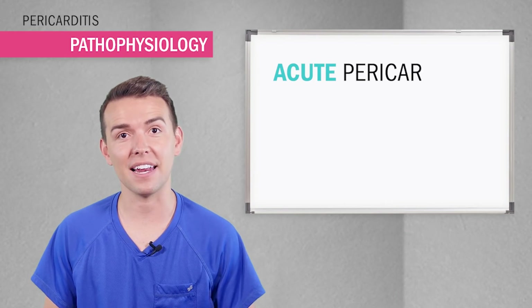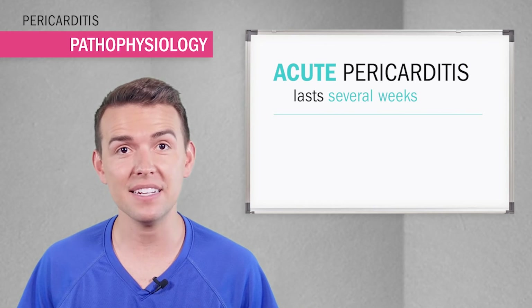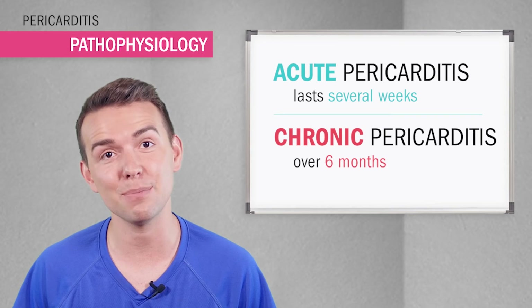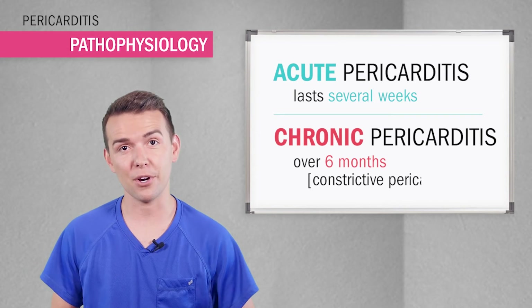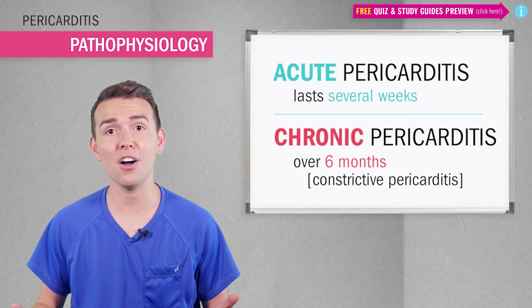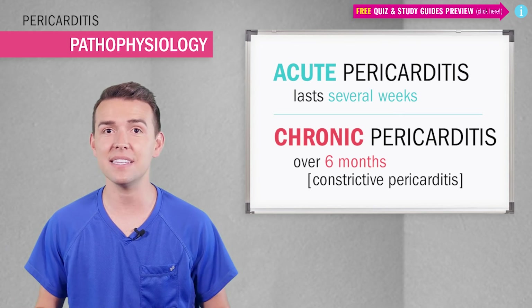There are two types of pericarditis. One: acute pericarditis, which can last up to several weeks. And two: chronic pericarditis, which can last over six months — also called constrictive pericarditis, which is more serious. The inflammation lasts so long that the sac around the heart becomes thick and hard.